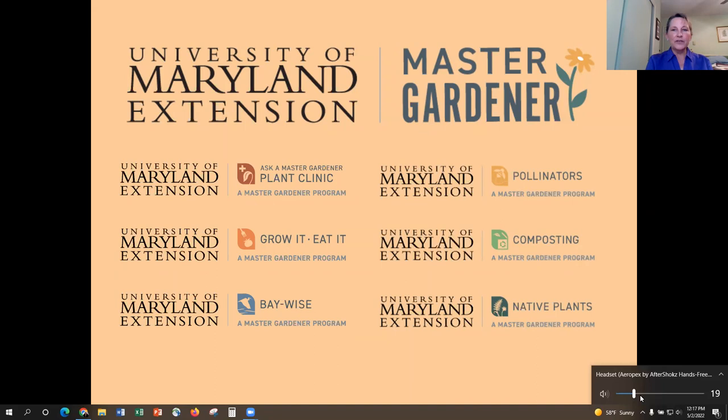Under our Master Gardener Programming, you'll find that we do programming under various topics such as pollinators, composting, native plants, Baywise, and Grow It, Eat It. This particular presentation today would be considered a Grow It, Eat It program. We also like to go out into the community and do plant clinics at libraries or farmers markets, where we can engage with folks and talk to them about plants and any pest or disease issues they might be having.